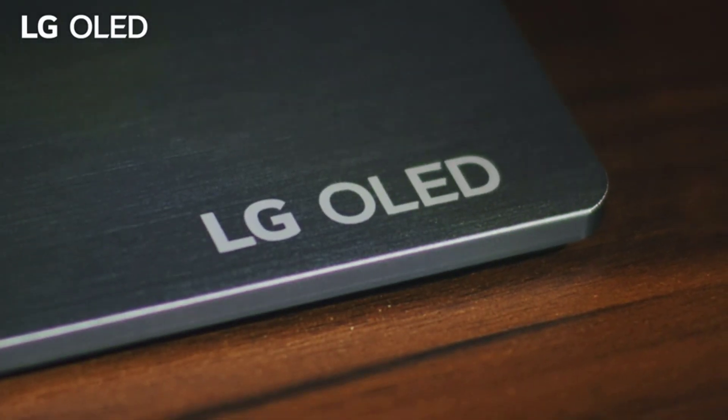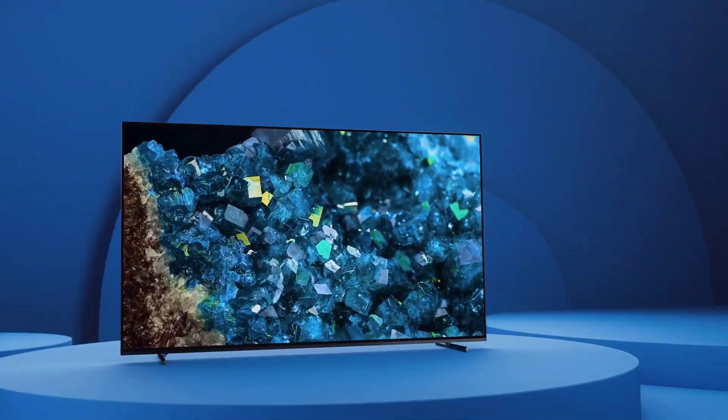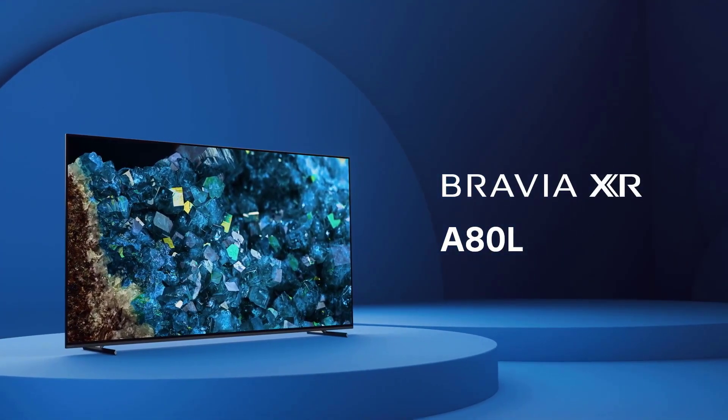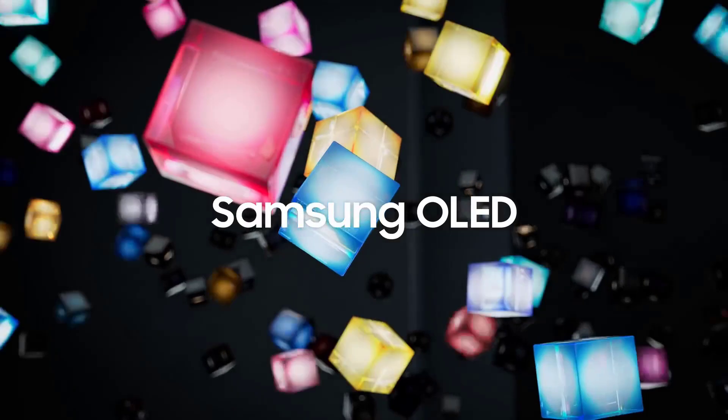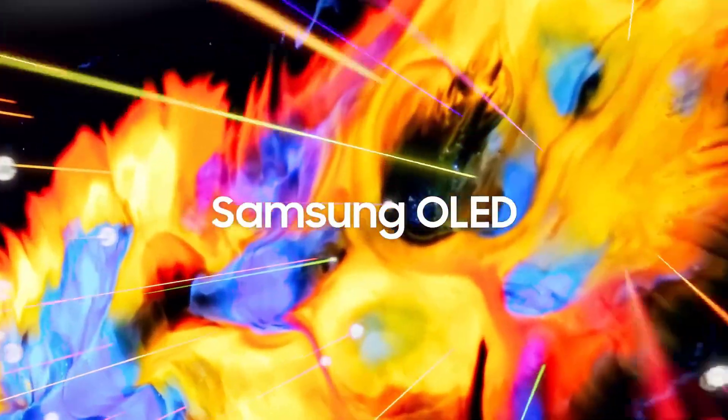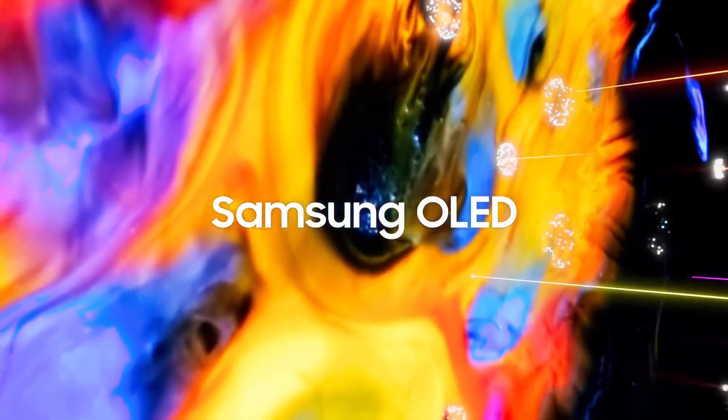Hello and welcome to Top 5 Products, the channel where we bring you the latest news and reviews on the best tech products. In this video, we are going to look at the top 5 best 65-inch smart TVs in the UK for 2024. These are the TVs that offer the best picture quality, sound quality, smart features, and design for your home entertainment.